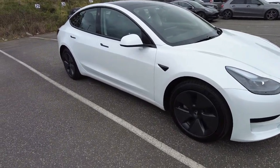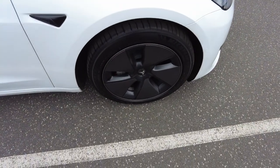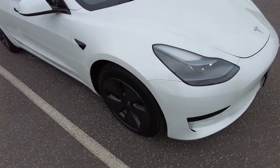Moving up closer to the car we can see it's got Michelin Pilot Sports — beautiful condition of the tires and the wheels. The paint is nice and smooth, car is in almost brand new condition.